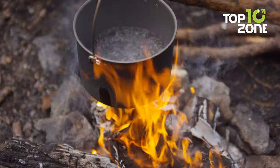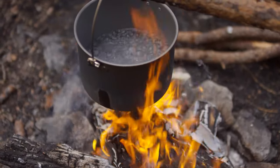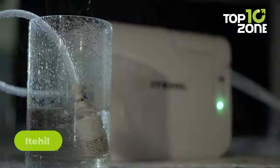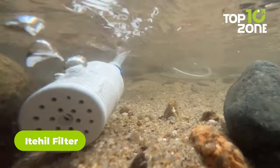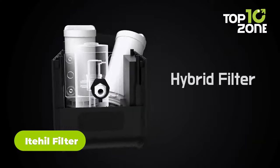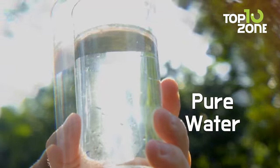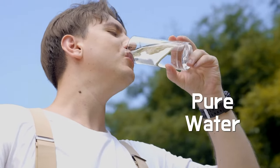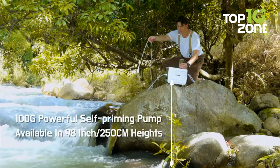But what about drinkable water on the campsite? The wild brings its challenges, especially when it comes to water sources. Here we have the Idahill filter — with its cutting-edge RO membrane filter, Idahill boasts an impressive 97% desalination rate, transforming questionable water into liquid gold. Sip worry-free knowing each drop is purer than ever.